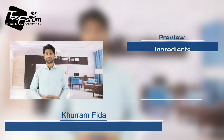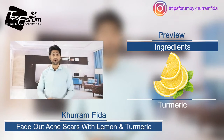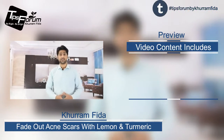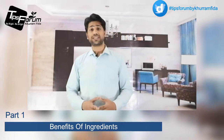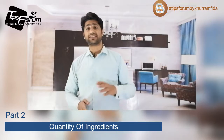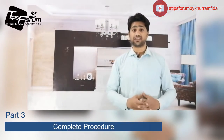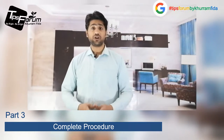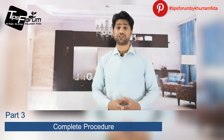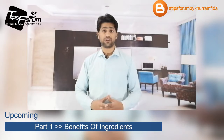Hello everyone, I'm going to let you know how you can make a solution to remove your acne scars and make your skin better. I'm going to divide this video into three portions: the first portion will cover the benefits of the ingredients, the second will cover the ingredients with quantities, and the third will cover the procedure — how to make it at home and how to apply it on your skin.